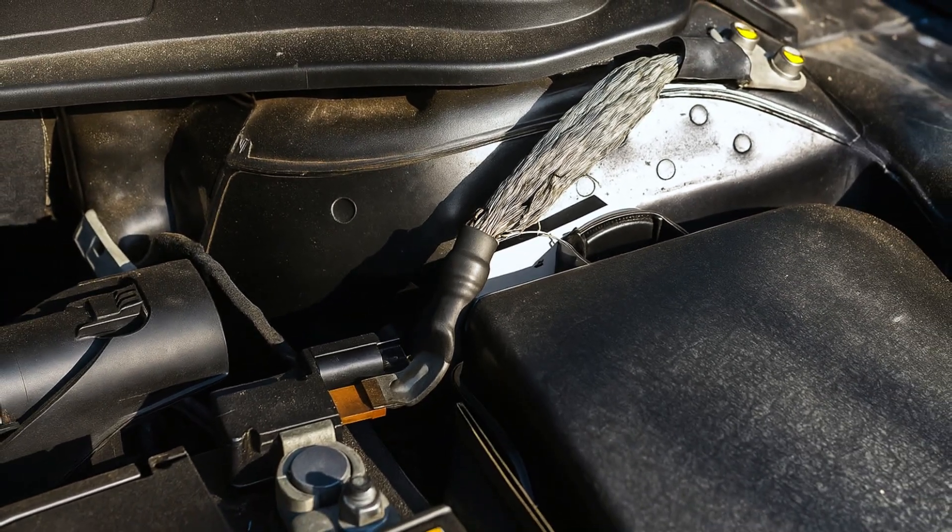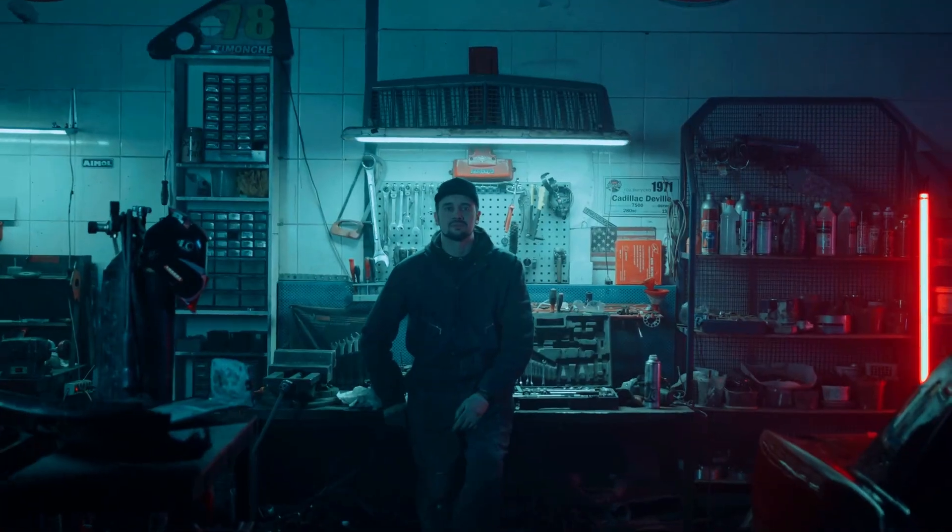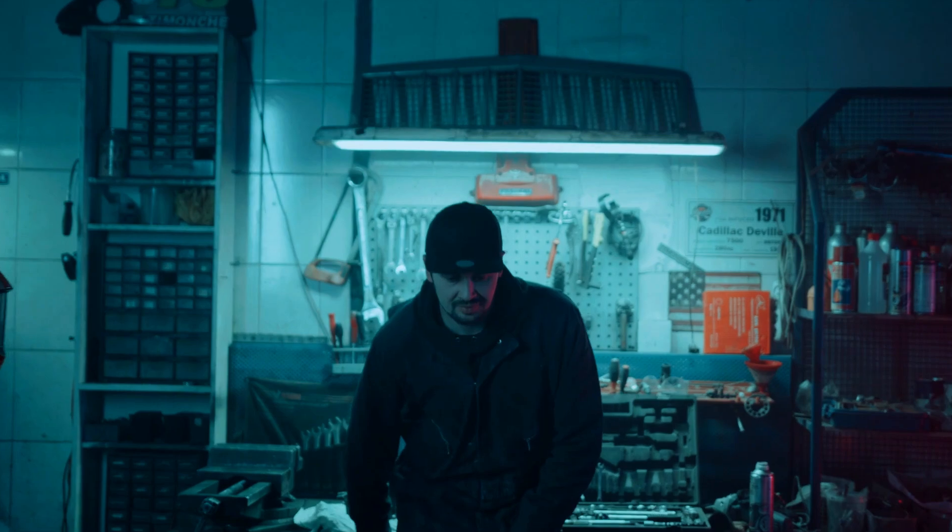There you have it — the symptoms of a faulty engine ground strap. If you find videos like this helpful, make sure to like and subscribe so we can assist you.